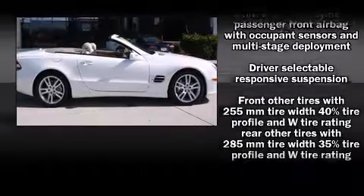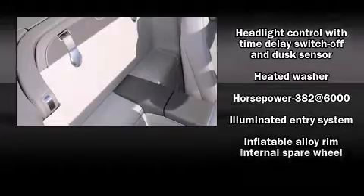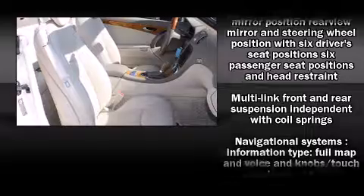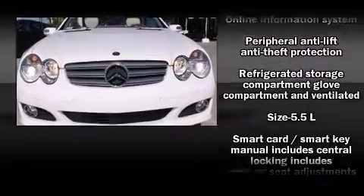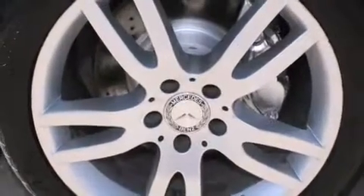Mercedes-Benz also prioritized safety and security by including knee airbags, integrated rollover protection, ignition disabling, an emergency communication system, and four-wheel disc brakes with ABS. You'll never lose visibility with rain-sensing wipers, which activate automatically when the drops start to fall.